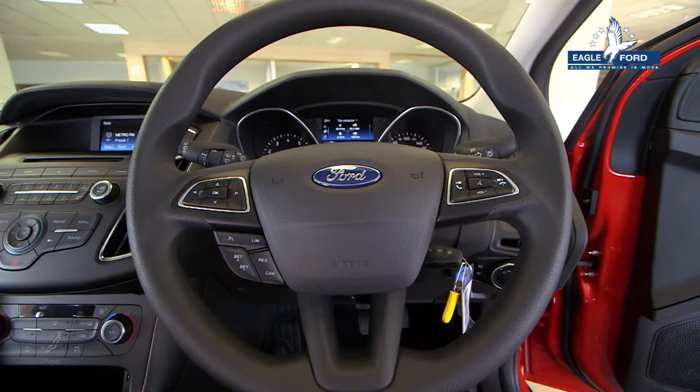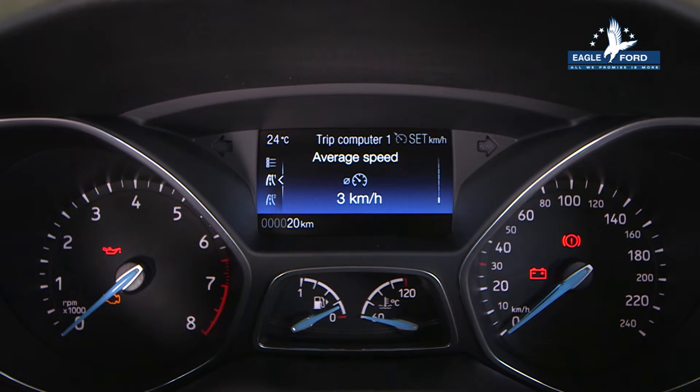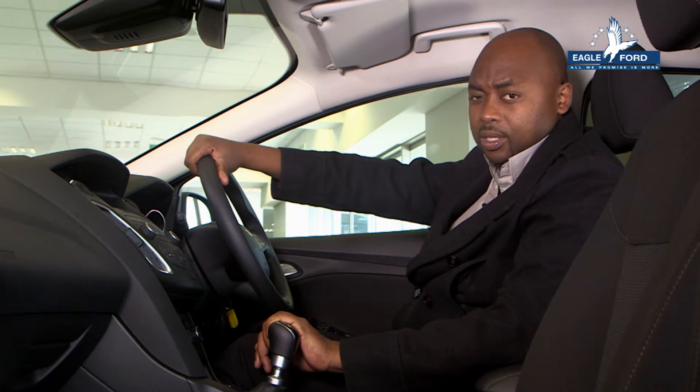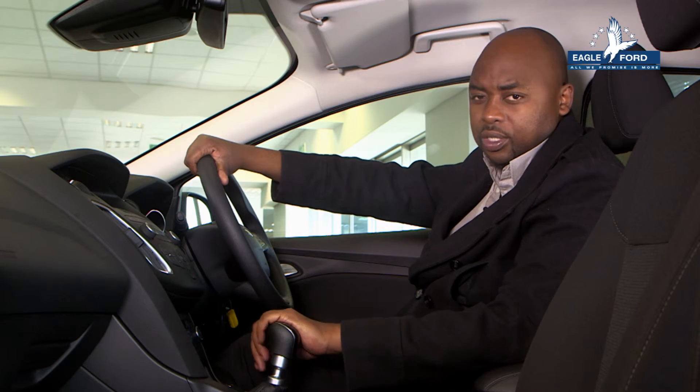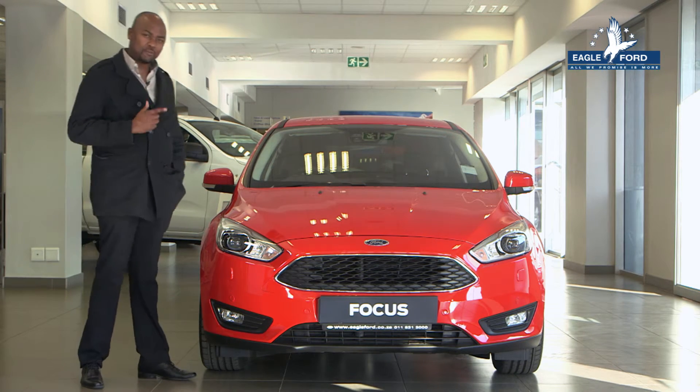Got a speeder in the family? You can now program specific keys to restrict top speeds with Ford's MyKey technology. You can also limit the maximum volume of the audio system. This is the coolest, most technologically advanced Focus yet.